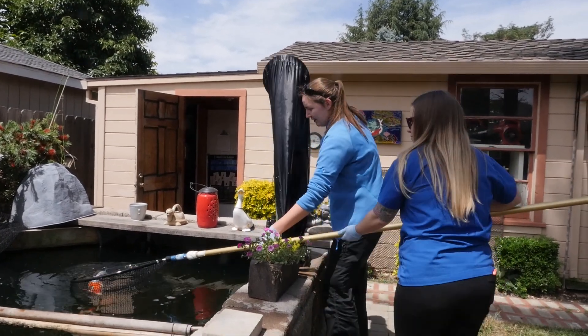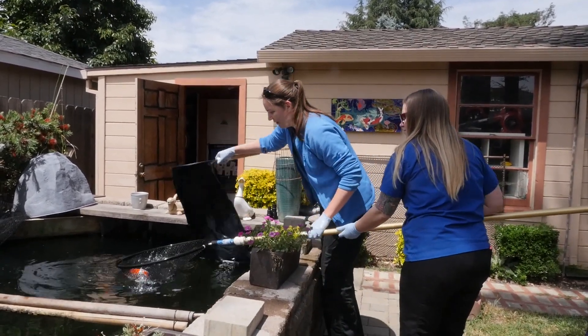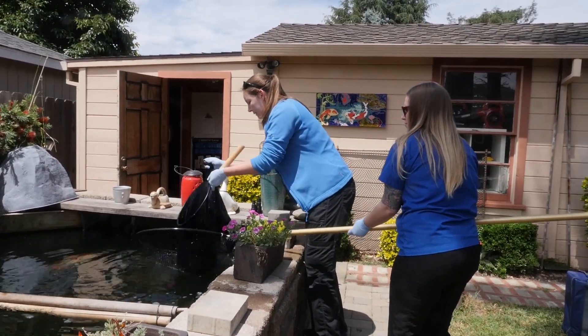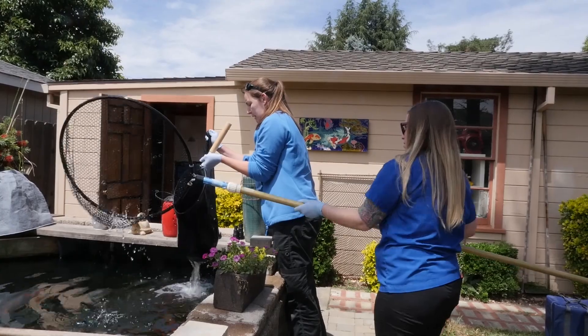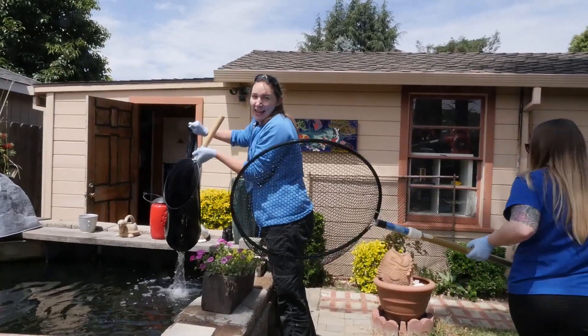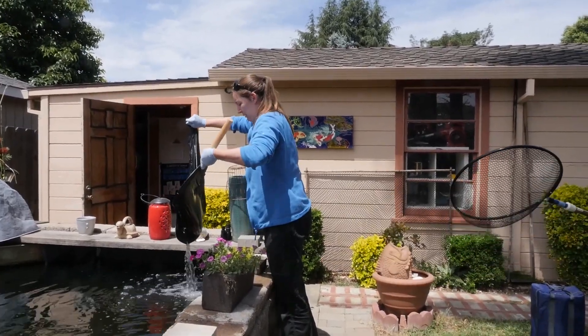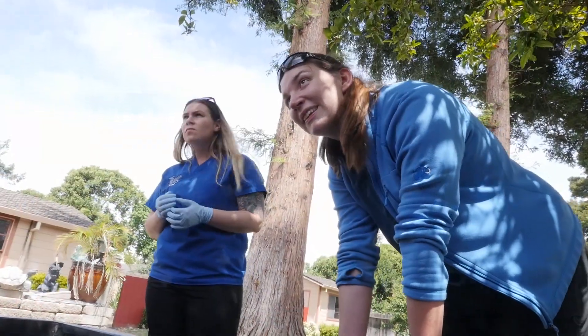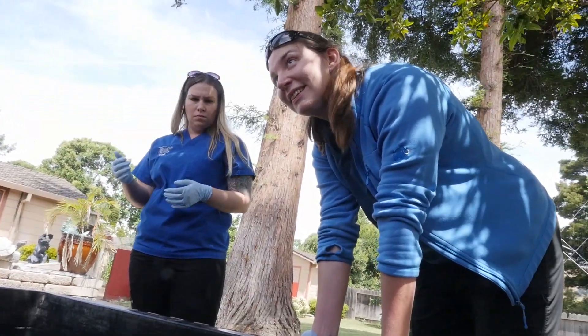Even if your fish aren't expensive koi, they're still an investment to replace, and all the digging and maintenance you put into that pond — you really want it to be something you're proud of and want to show off to friends and family. These animals are part of the family just as a dog or cat would be. People love them and interact with them; even though you can't hug them, they're still very personable animals.